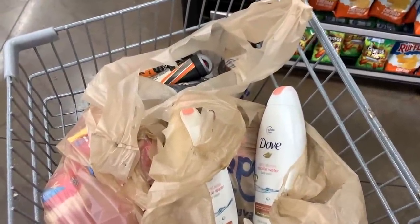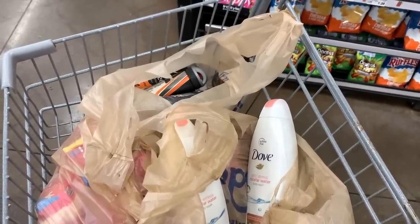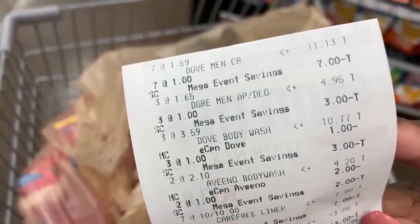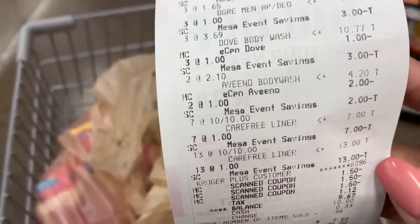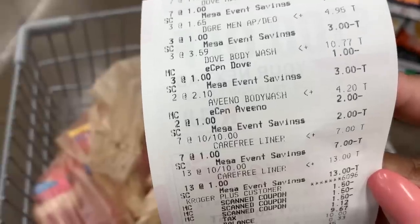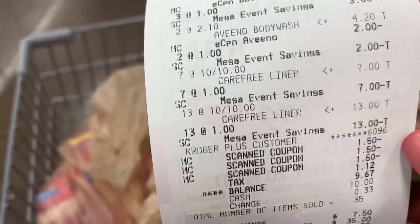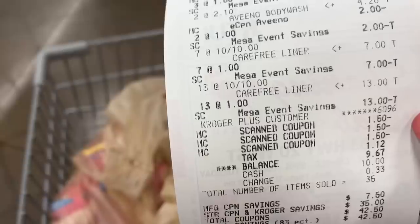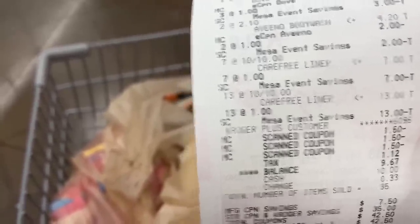That was so beautiful, especially considering I only used about five coupons. It does not get any better than that. We got a total of 35 items — Dove deodorant, Degree deodorant, Dove body wash, Aveeno body wash. Our Dove and Aveeno digitals came off just fine. All of the Carefree liners came out absolutely free at $3.99 each. Our total was $8.55 plus tax for 35 items.